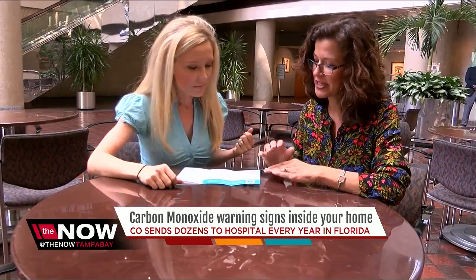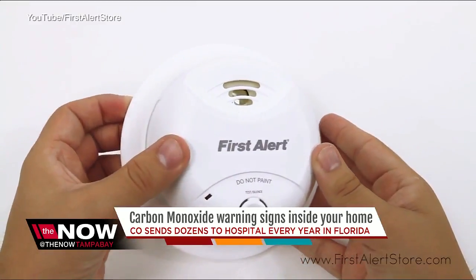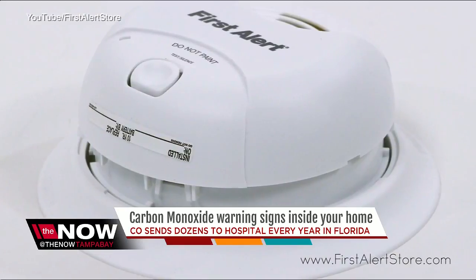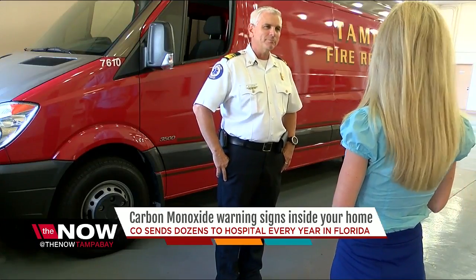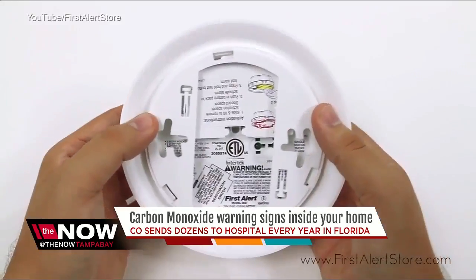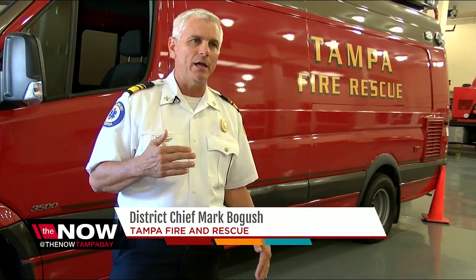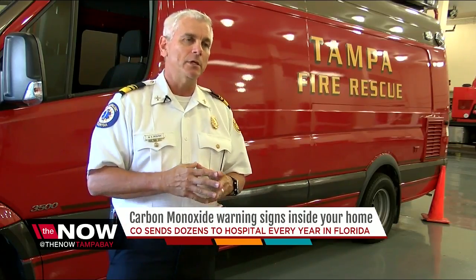Exactly, it smells like sulfur or rotten eggs. The best way to alert you is one of these CO detectors, around $14 to $30, placed on each level of your home. Tampa Fire and Rescue says to keep it near the room where you sleep, but don't put it on your ceiling — anywhere from knee level to about 10 or 12 inches from the ceiling is ideal.